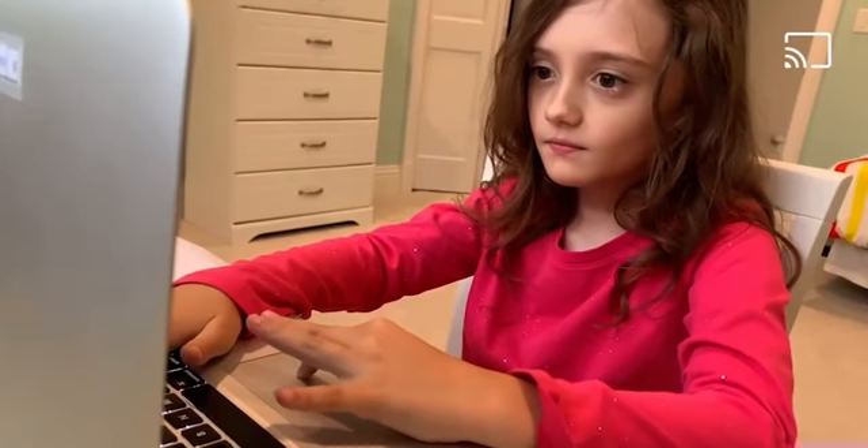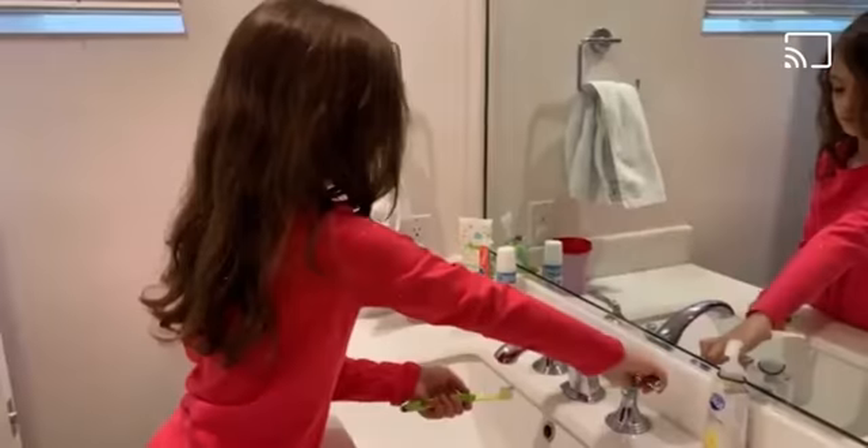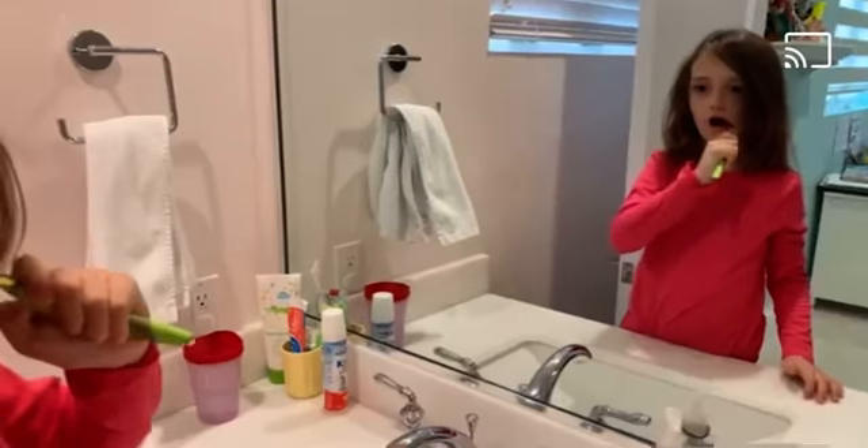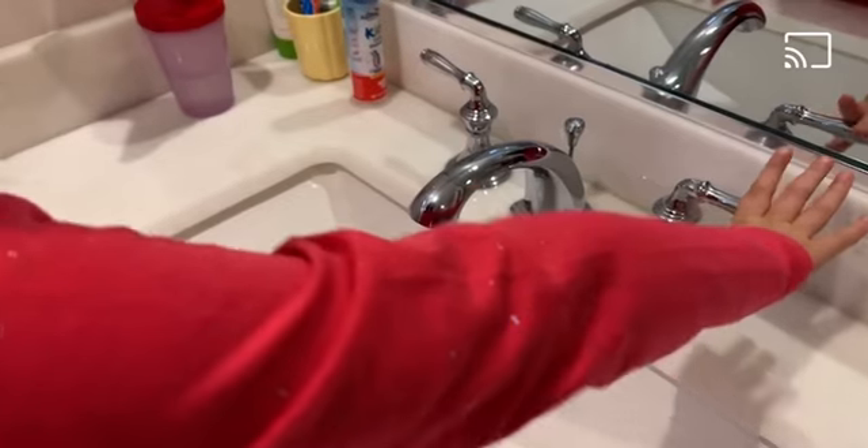First, you can look online for ways you can volunteer for cleanups in your community. You can also try and conserve water when you're brushing your teeth — turn off the tap when you don't need the water.